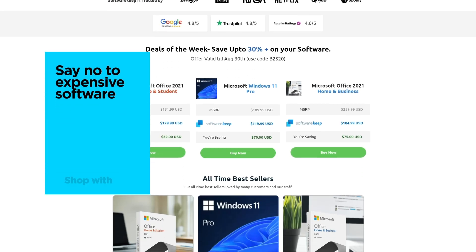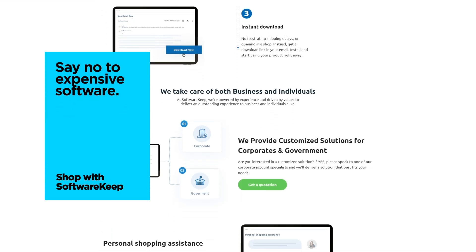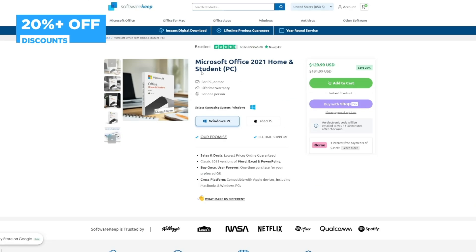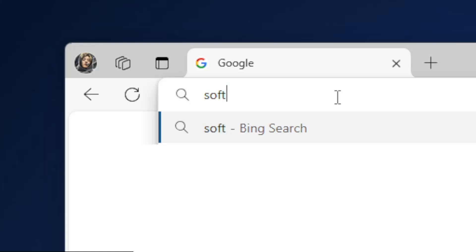If you're looking to buy any of these Microsoft Office editions at a great price, check out Software Keep. We offer all the editions discussed today at discounted rates, so you can get the tools you need without breaking the bank. Plus, our customer support team is always ready to help you choose the right software for your needs. Visit SoftwareKeep.com today and save big on Microsoft Office.